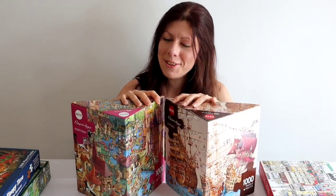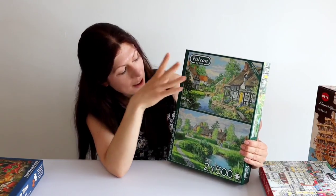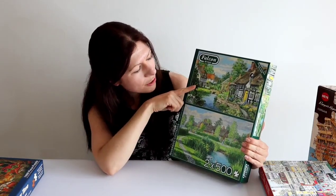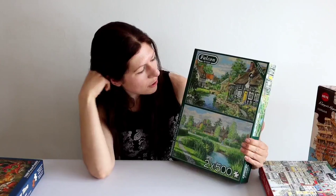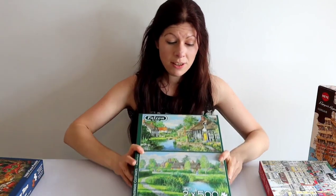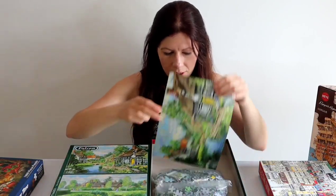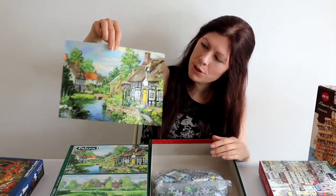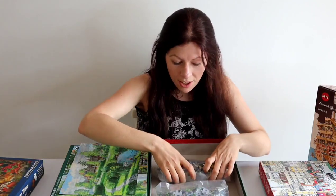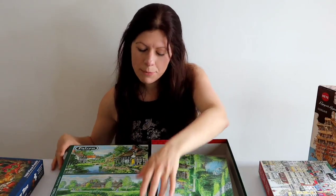These are Riverside Cottages from Falcon Deluxe. In this box there are two puzzles, each 500 pieces. I've only completed the top one so far — I got these when I wanted something nice and simple to do, and they are very easy puzzles. You get a double-sided poster: one side has the first puzzle design, the back has the other. The quality is again very nice.